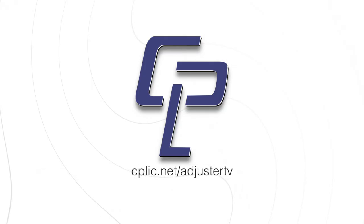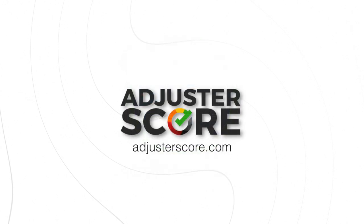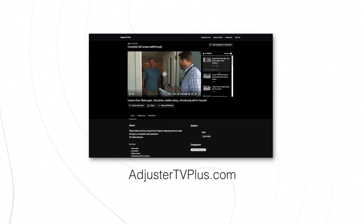Adjuster TV is brought to you by Kaplik. Learn all about E&O and other insurance for adjusters at cplic.net/adjustertv, and by Pacesetter Claim Service. Download the work-from-home guide at adjustertv.com/pacesetter. And by Adjuster Score — show IA firms that you know your stuff. Prove yourself at adjusterscore.com. This training is part of a 16-video complete hail scoping series you can find at adjustertvplus.com.